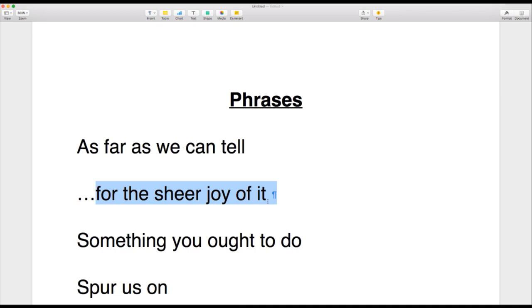The next phrase is 'for the sheer joy of it.' If you do something for the sheer joy of it, you're doing it because you love it — for no other reason than love. For example: 'I sing for the sheer joy of it,' or 'I teach English for the sheer joy of it.' Try writing a sentence using this phrase — something you do for the sheer joy of it.